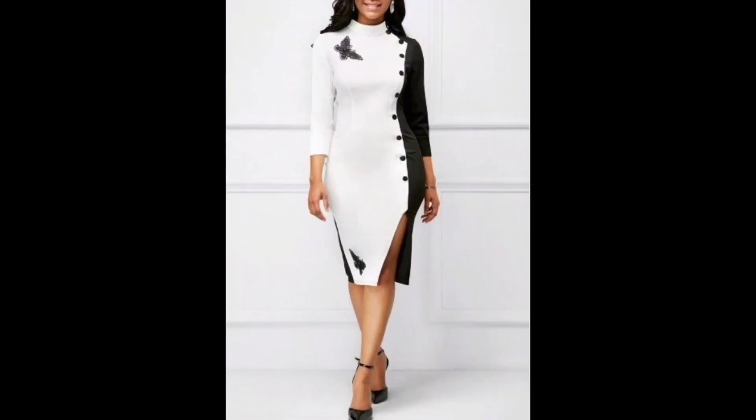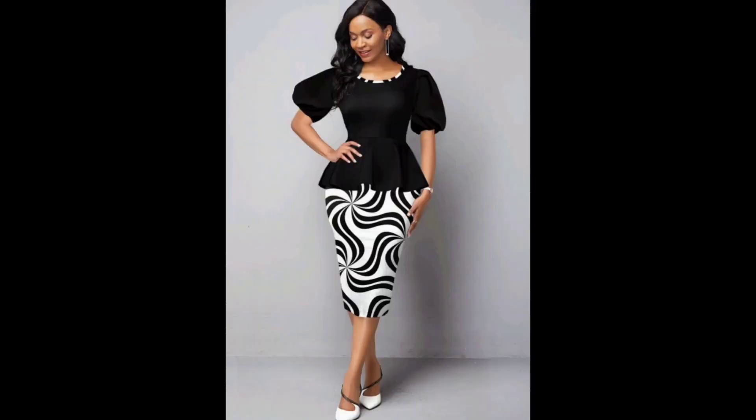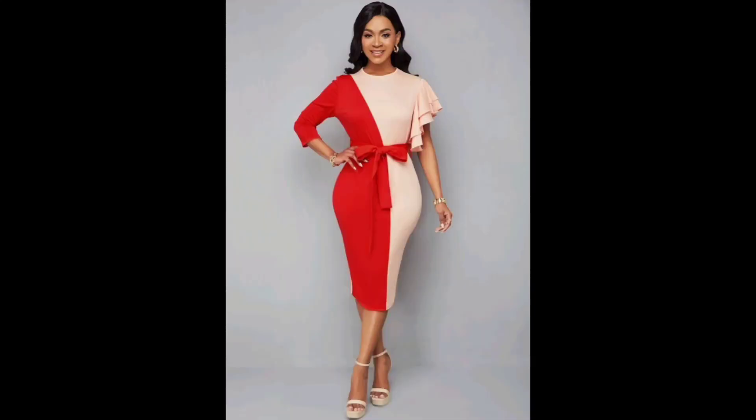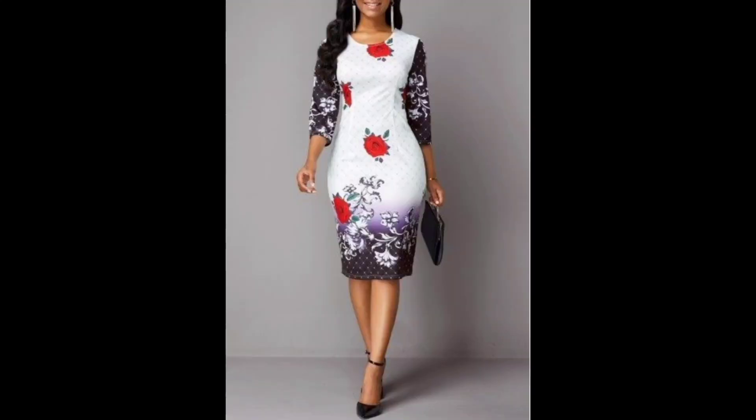Today I will share with you trendy bodycon designs 2023. Bodycon is the term for short body-conscious fashion. It is a style of clothing designed to hug the body's natural shape. It is often made of stretchy form-fitting materials such as jersey and spandex, which allow the clothing to mold to the body and show off the wearer's figure.